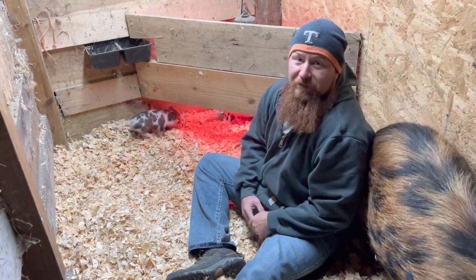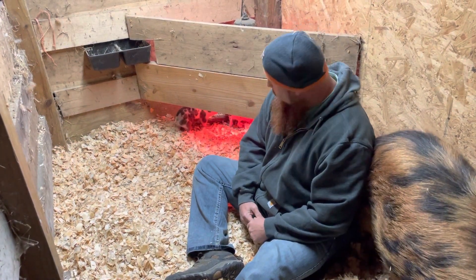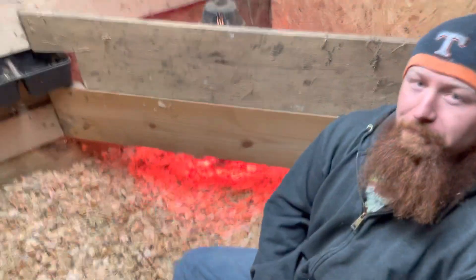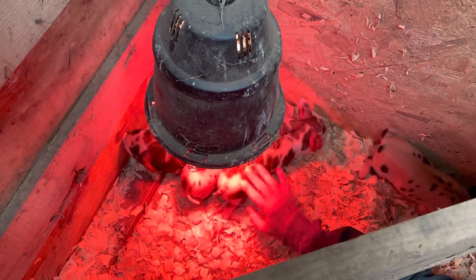It's pretty cold here in southern Indiana today. We actually woke up to snowfall this morning, so the piglets are hiding under the heat lamp. They're under the heat lamp, staying warm. I don't blame them — it's a cold day.